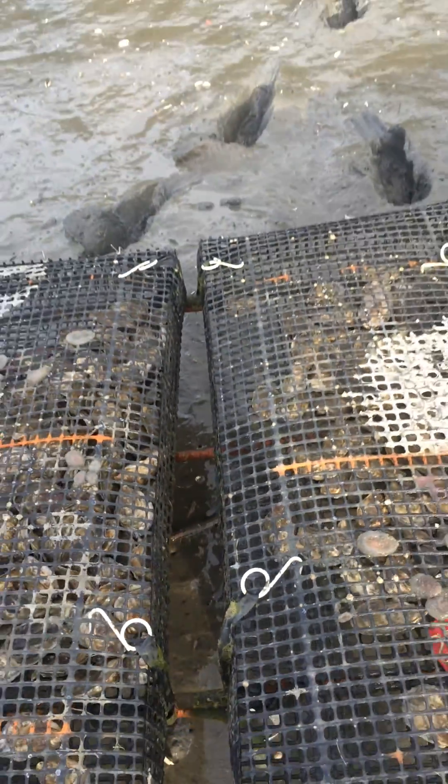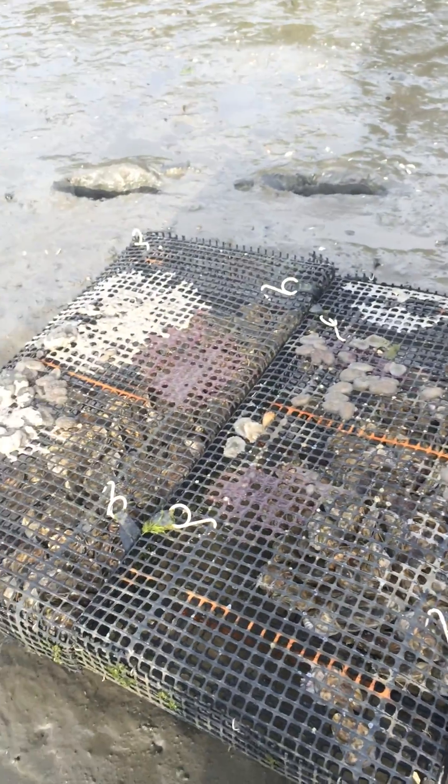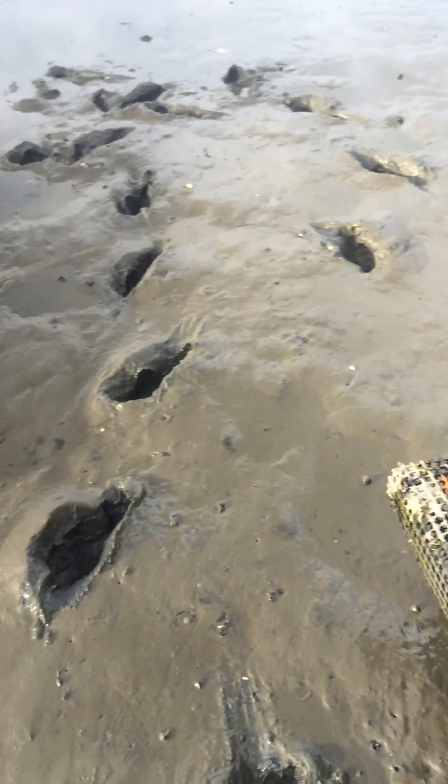On some of these oysters you can see the blue B tag. We'll be collecting individual statistics as well as group statistics. It's been a fun project.